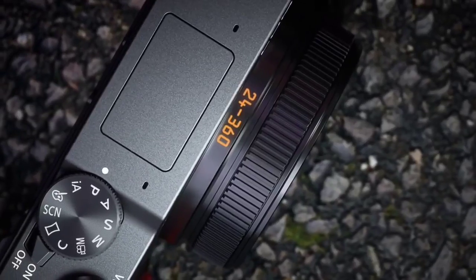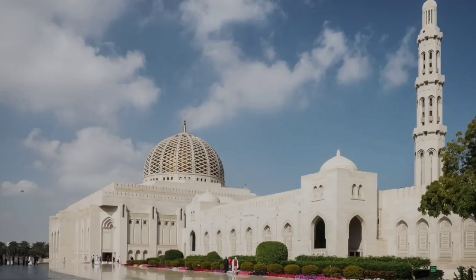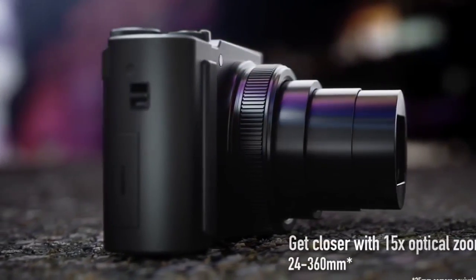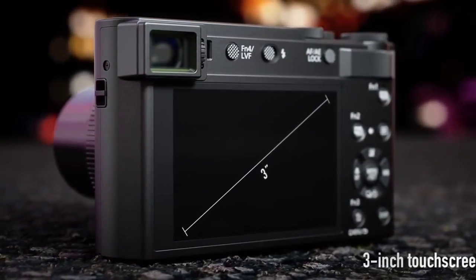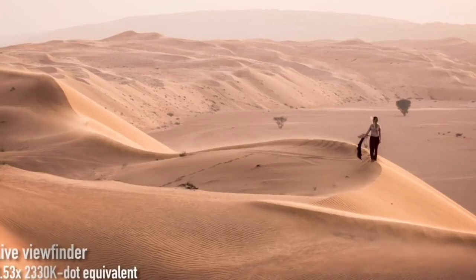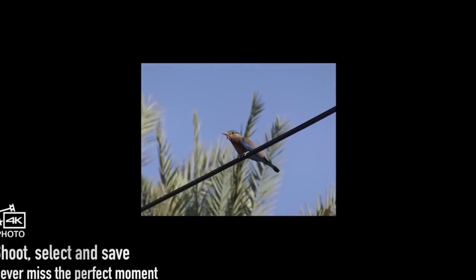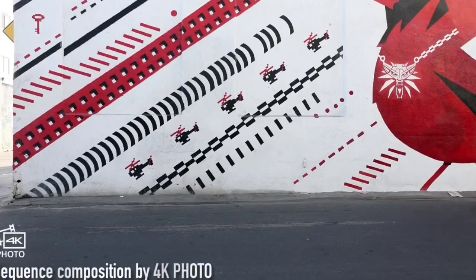One of the best cameras for beginners, this has a 1.0-inch sensor with a resolution of 20.1 MP, and that surface area is about 4 times the size of the sensors in most other travel zoom compacts, meaning image quality is much better with much greater detail. It's not the first time we've seen a 1.0-inch sensor in a travel zoom compact — that accolade goes to the Lumix ZS100/TZ100 — but the Lumix ZS200/TZ200 sees Panasonic squeeze a 15x zoom into a similar size body. The 24-360mm range makes the Lumix ZS200/TZ200 incredibly versatile, suited to capturing everything from sweeping vistas to tightly cropped details.